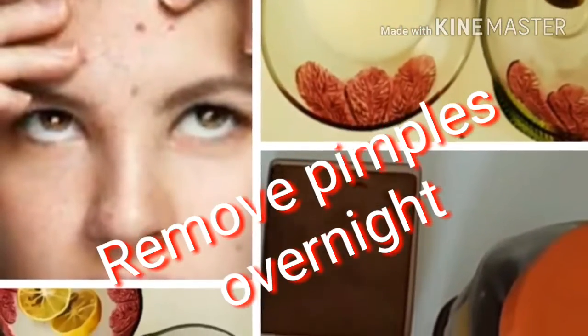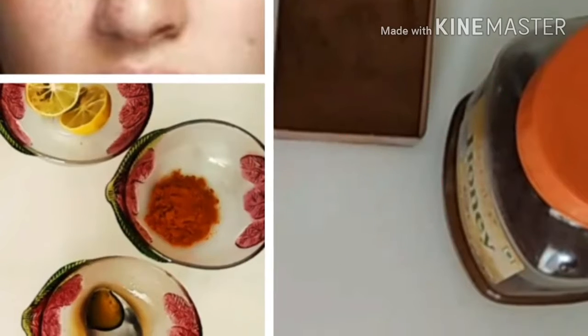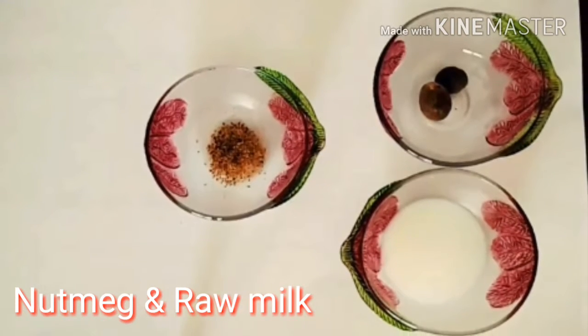Hey guys, in today's video you're going to see how to deal with your acne using some basic ingredients from your kitchen. Make a paste with the help of raw milk and nutmeg powder, and apply this paste on your active pimples.